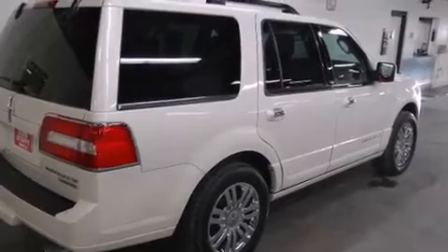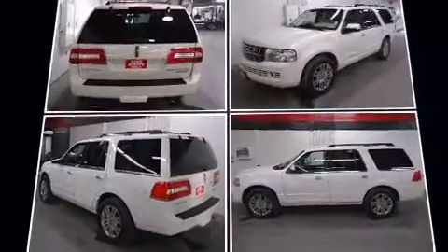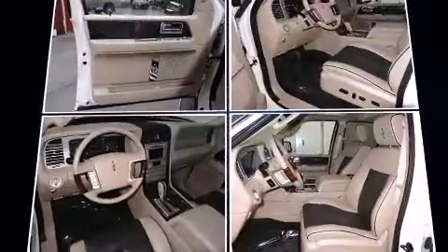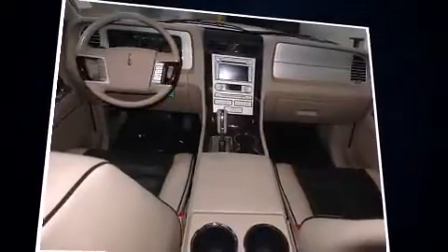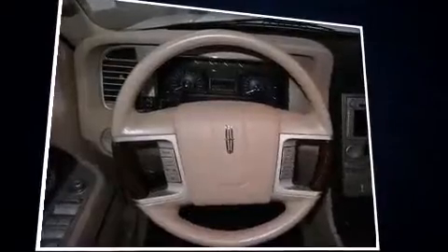Additional features include a power rear cargo door, skid plates, a trailer hitch, seat memory, and power adjustable pedals that allow the driver to optimize his or her driving position, enhancing visibility, comfort, and safety.